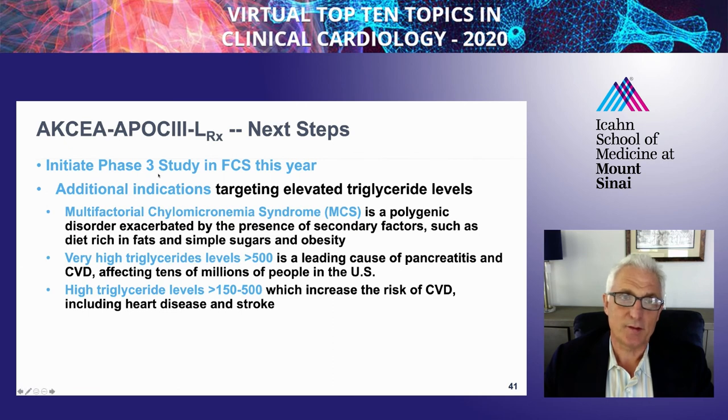The next steps for this drug include a phase 3 study in familial chylomicronemia syndrome—patients who get pancreatitis and tend to have triglyceride levels in the thousands with a specific genetic abnormality in the lipoprotein lipase gene family. A second indication is multifactorial chylomicronemia syndrome, where patients have multiple reasons for very high triglycerides and pancreatitis. Another study will be planned for patients with triglyceride levels of 500, and eventually a cardiovascular outcomes trial in more modest triglyceride elevations.